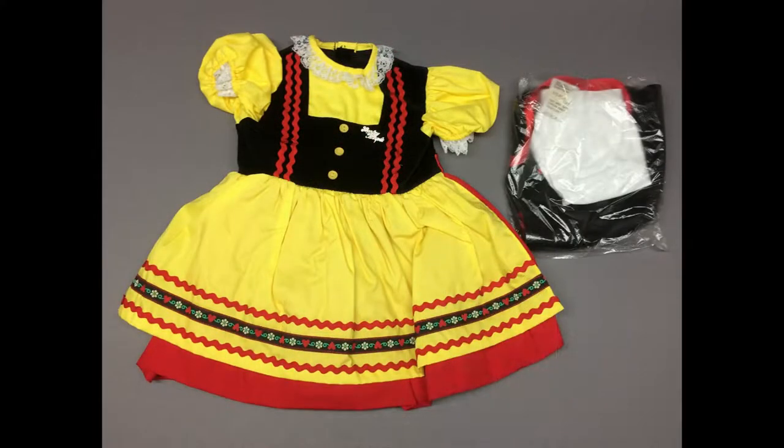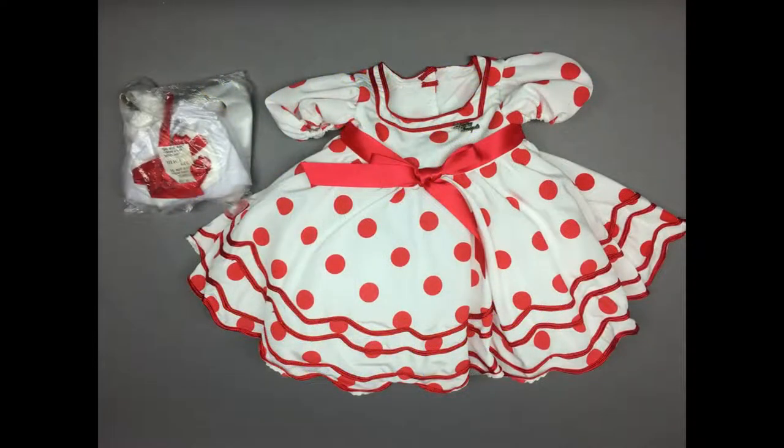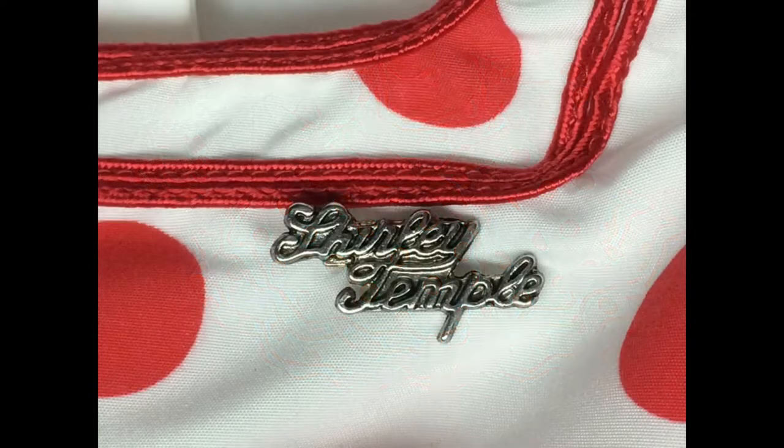There are two outfits in the auction made by the Danbury Mint to fit the reproduction 35-inch PlayPal-sized Shirley Temple doll — they will fit the vintage dolls as well. This is the Heidi outfit, which includes the dress, panties, and hat. And this is Shirley's iconic Stand Up and Cheer outfit, which includes the dress, panties, hair ribbon, socks, and shoes. Both dresses have the Shirley Temple name pin as well.